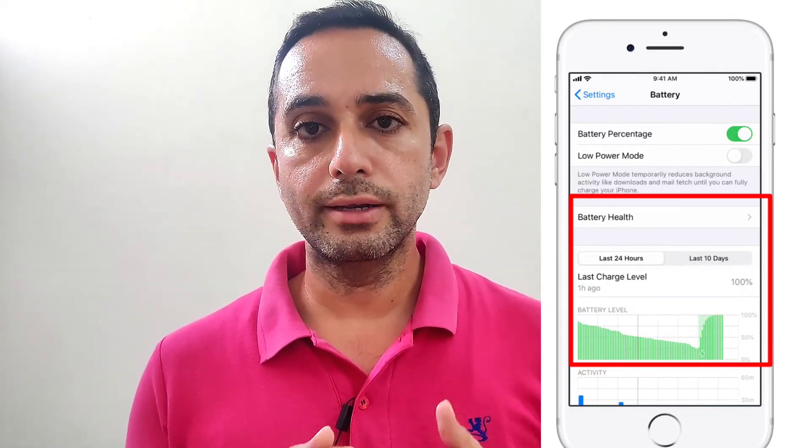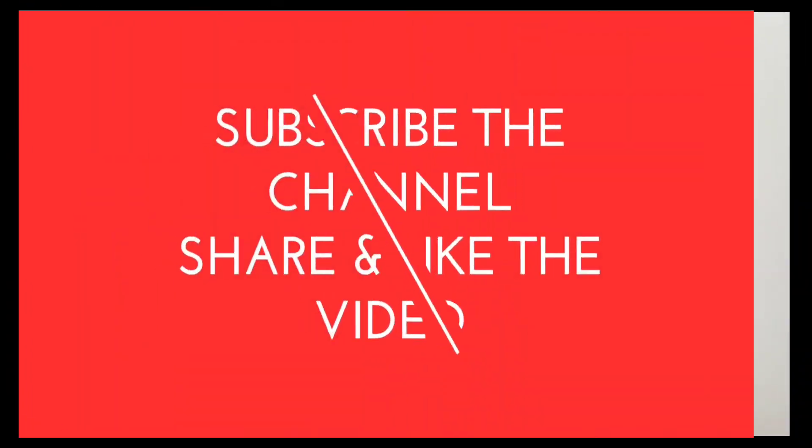I have also made a video on how you can increase the battery health of your iPhone — a link will appear on screen as a card. This is what I wanted to discuss about this wonderful feature of battery optimization. Do use this feature and tell me in the comments how you like it. Thank you for watching Bharat Tech Talks, and I'll see you in the next one. Bye bye.